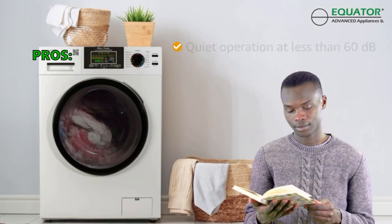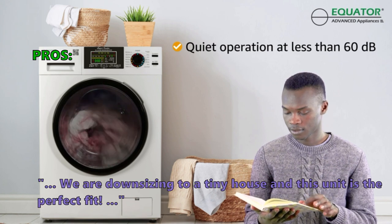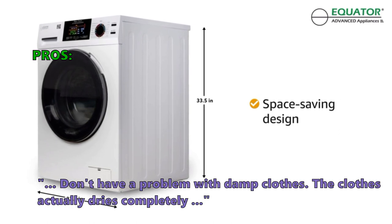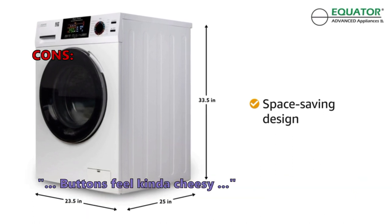Here are the top things customers are saying about the Equator Super Combo Dryer. Customers downsizing to a tiny house say this unit is the perfect fit. They don't have a problem with damp clothes — the clothes actually dry completely. On the downside, a few customers noted the buttons feel kind of cheap.